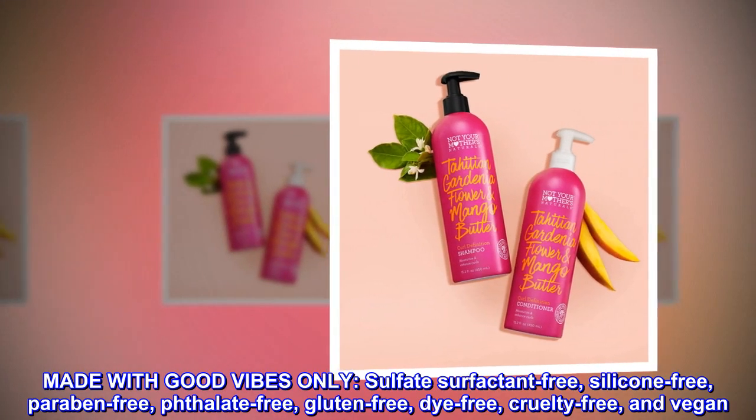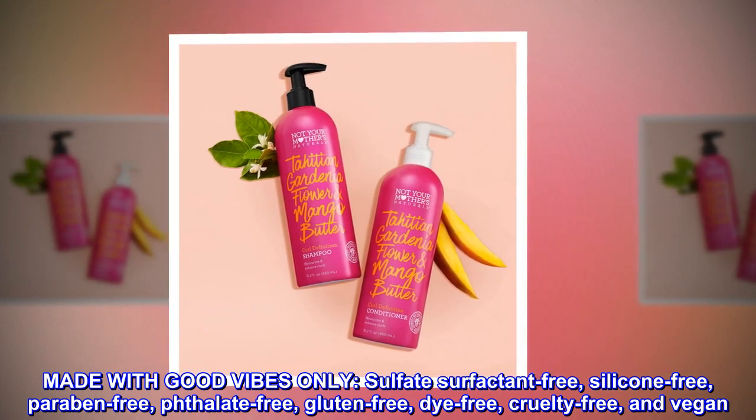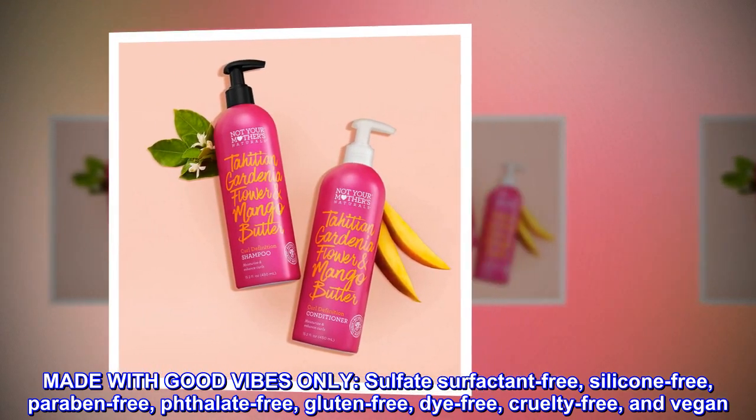Made with good vibes only. Sulfate surfactant-free, silicone-free, paraben-free, phthalate-free, gluten-free, dye-free, cruelty-free, and vegan.